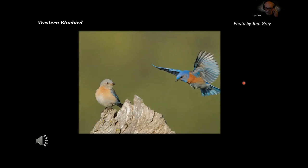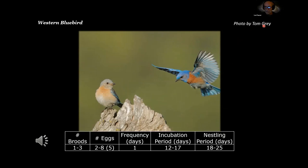This is the western bluebird pair — the female is on the left, the male is on the right, with credit to photographer Tom Gray. The western bluebird can have one to three broods; southern California can experience three broods, though I haven't had one yet. Two to eight eggs with five being common, the female lays one egg a day, incubation period 12 to 17 days, and nesting period 18 to 25 days.